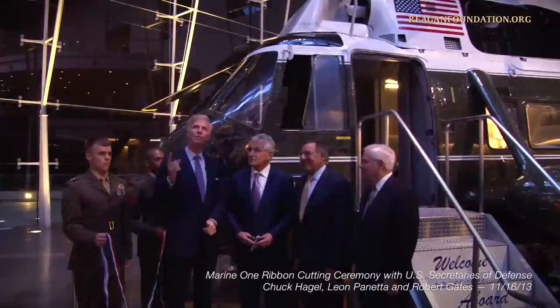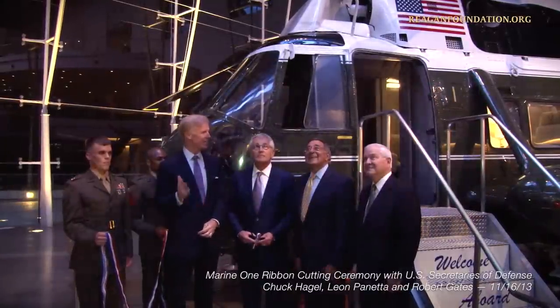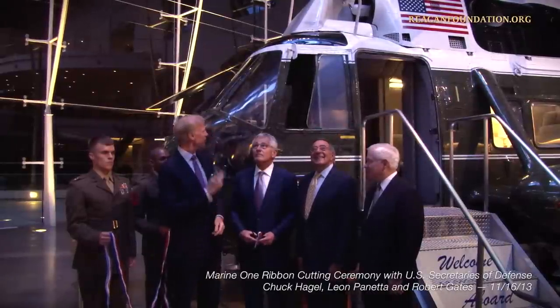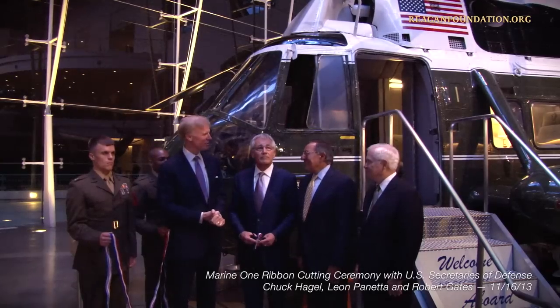We've had Air Force One for eight years. Millions of Americans have been able to walk through that and see what it's like to be in the flying White House. And today we're going to open Marine One and people will be able to walk through that and see what it's like to be in the presidential helicopter.